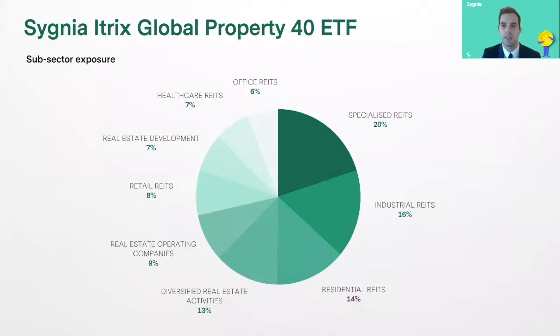Some of the new so-called alternative sub-sectors really make up the majority of the fund. Specialized REITs — those data centers and so on — and industrial REITs benefiting from the rise in e-commerce and warehousing companies. Residential REITs, as we saw, are really leading the rebound in property markets in the US, along with some diversified real estate activity companies. And of course, very little exposure to office REITs or retail REITs, and no exposure to hotels and resorts.